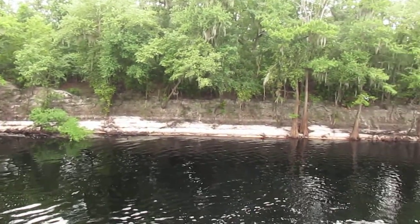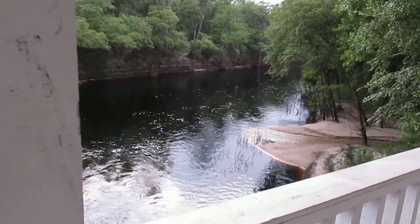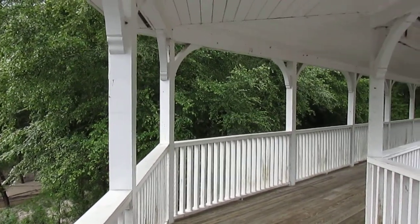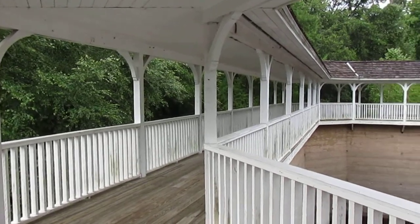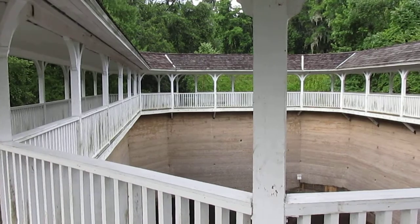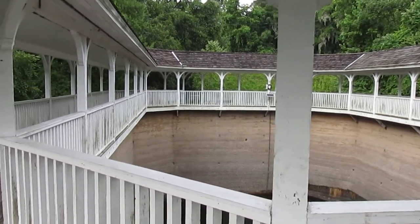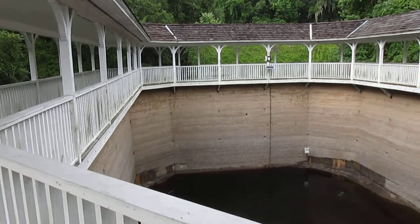This thing's built up pretty high too. I believe there were buildings on either side of this as well many years ago, but this spring house — the actual structure here — is the only thing that's left. If you ever get a chance to come here, there's not a whole lot here but it's pretty historical and a pretty neat place.